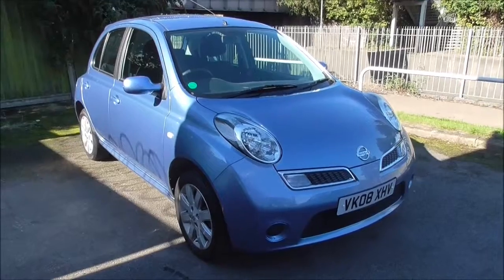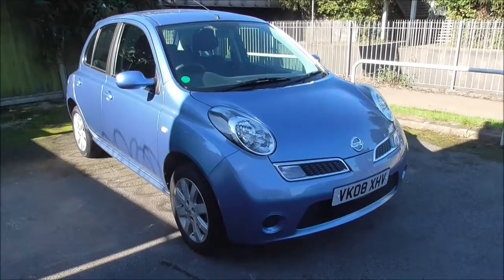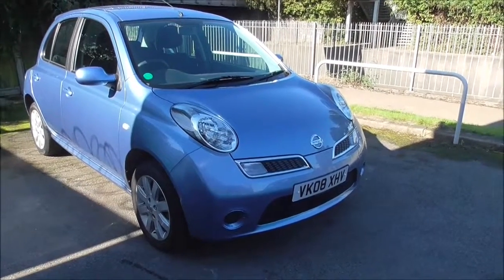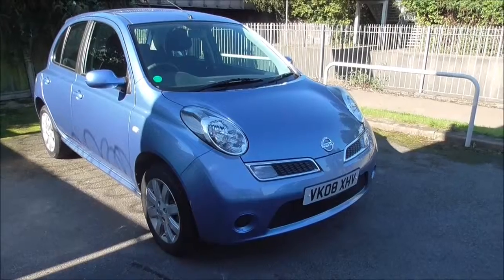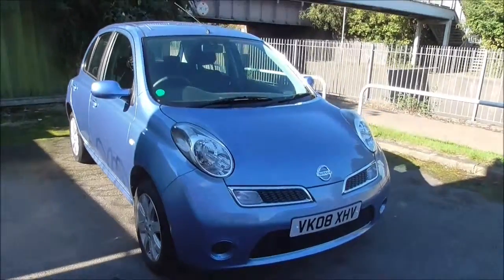Hello and welcome to Wessex Garages in Gloucester. Here today we have a 2008 Nissan Micra Acenta Plus. This vehicle has a 1.2 litre petrol engine and a 5-speed manual gearbox. As you can see, the car is presenting in a very nice colour blue and is in tax band E, which equates to £130 per year and has an average fuel consumption of 47.9 miles to the gallon.